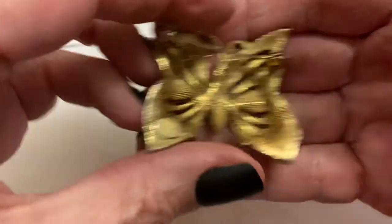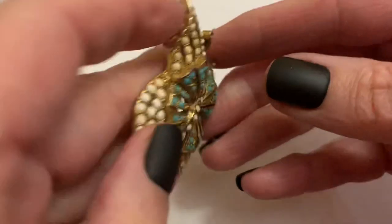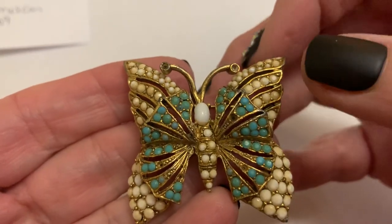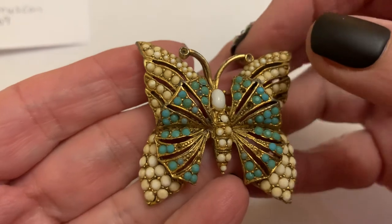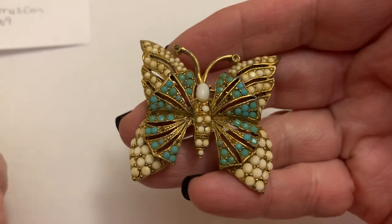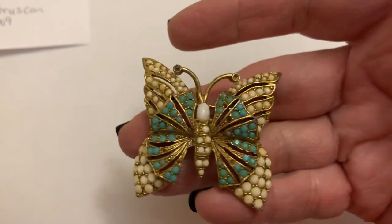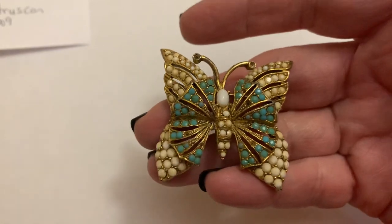This is Pauline Rader — it's got the cartouche, that little thing. I'm missing some of these little blue beads and some of the little pearly things, which I found out were called balatini. That helped tremendously because I have to get some of those balatinis — I have a lot of beautiful things missing those. Pauline Rader started in 1962 to 1982.